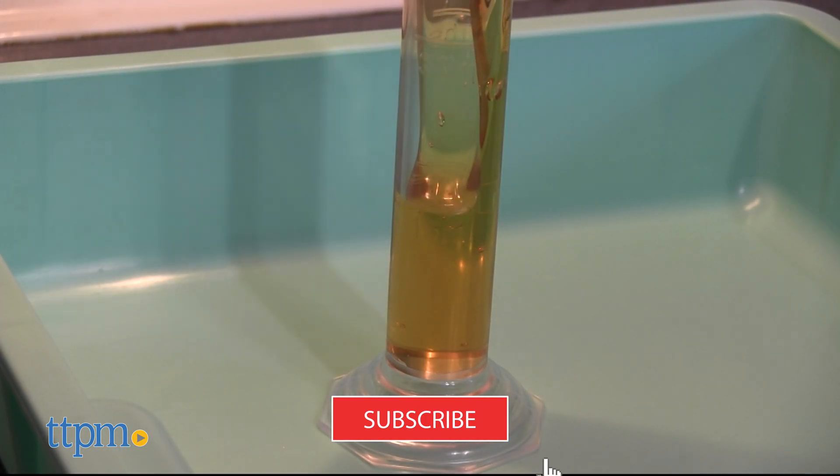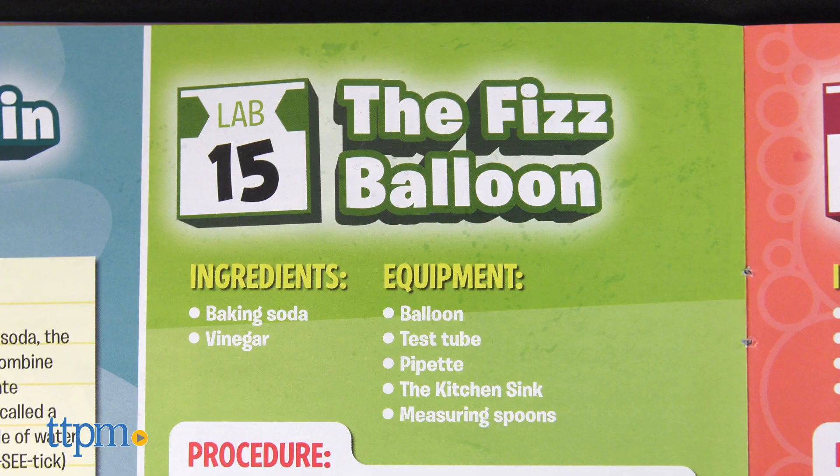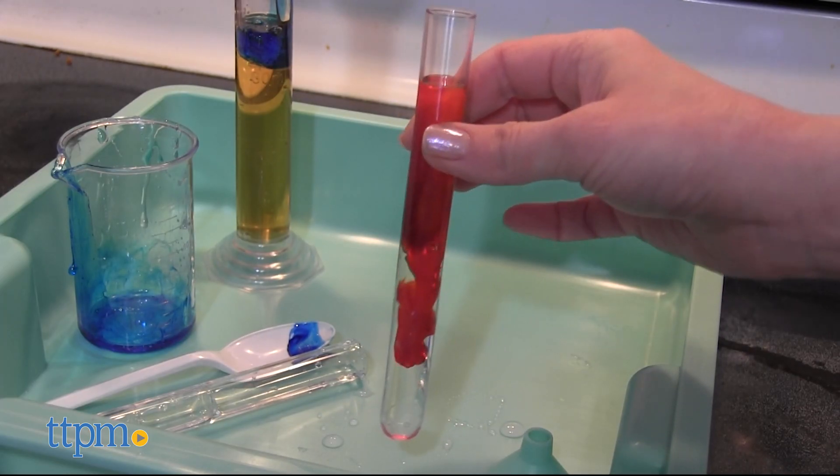To find more STEM toy reviews, click subscribe below. Kids can turn milk into an art project, layer up different liquids, and use a chemical reaction to blow up a balloon. And through these science experiments,